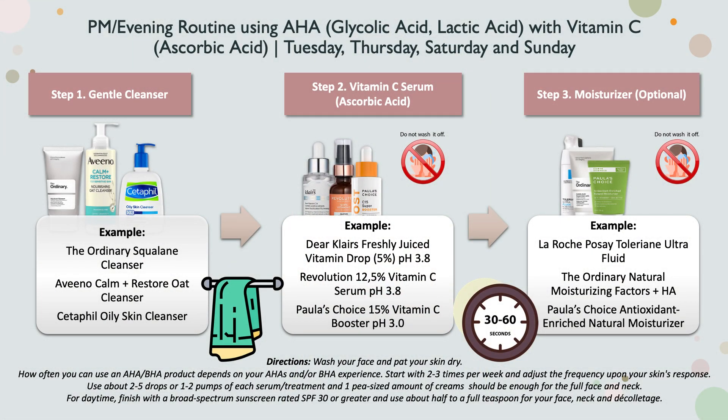You may be able to use the AHA/BHA cleanser combination more often during the week than a leave-on solution, since you rinse it off after a minute. On other days when you can't use it, just replace it with a gentle cleanser followed by vitamin C and moisturizer. Some people can use this daily — my husband uses low pH cleanser and vitamin C daily in his evening routine, while I personally prefer to use the AHA/BHA cleanser only twice per week to avoid stinging and burning. Adjust to how your individual skin feels after applying the products.